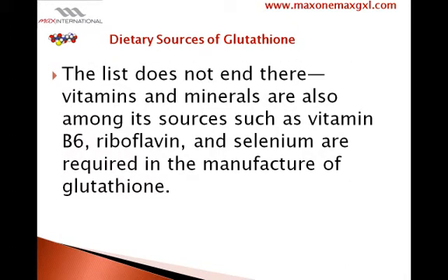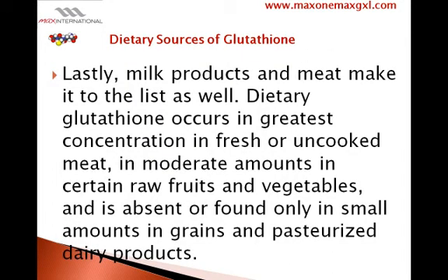Vitamins and minerals are also among its sources, such as vitamin B6, riboflavin, and selenium, which are required in the manufacture of glutathione. Lastly, milk products and meat make it to the list as well.